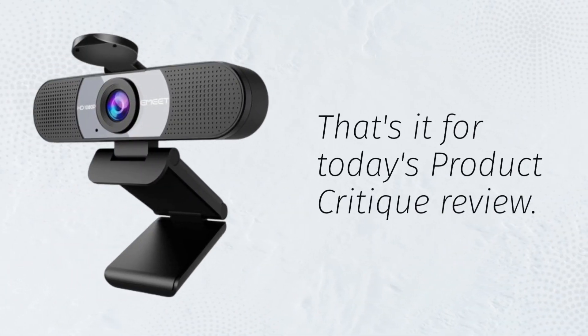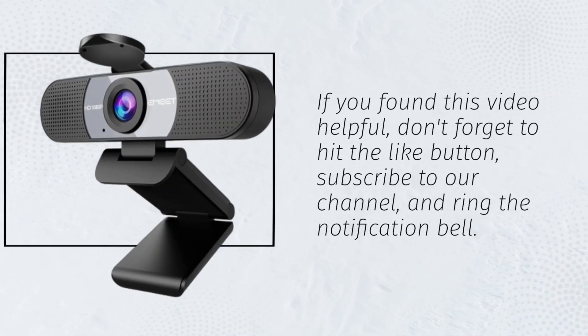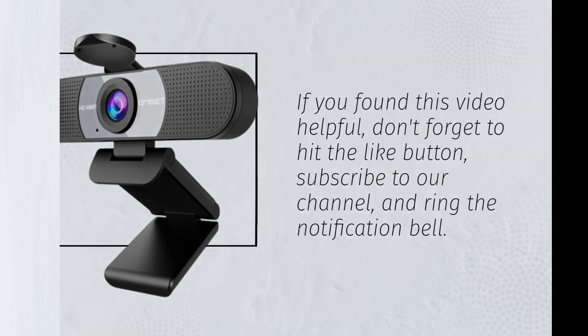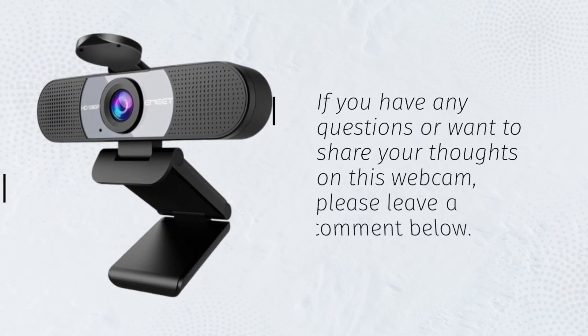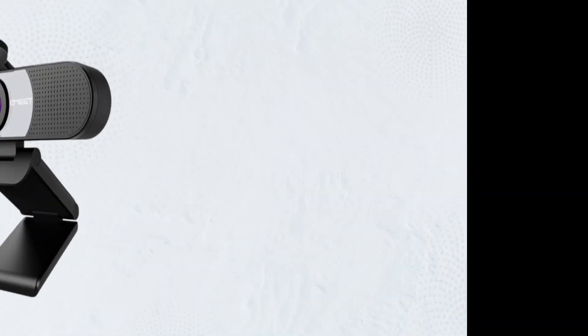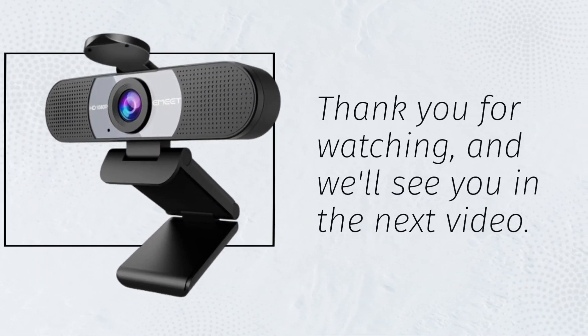That's it for today's Product Critique review. If you found this video helpful, don't forget to hit the like button, subscribe to our channel, and ring the notification bell. If you have any questions or want to share your thoughts on this webcam, please leave a comment below. We'd love to hear from you. Thank you for watching, and we'll see you in the next video.